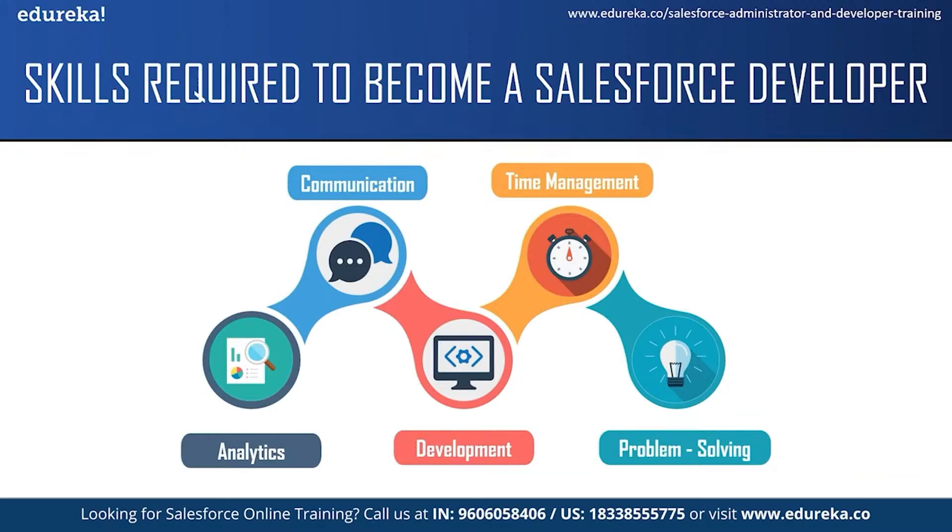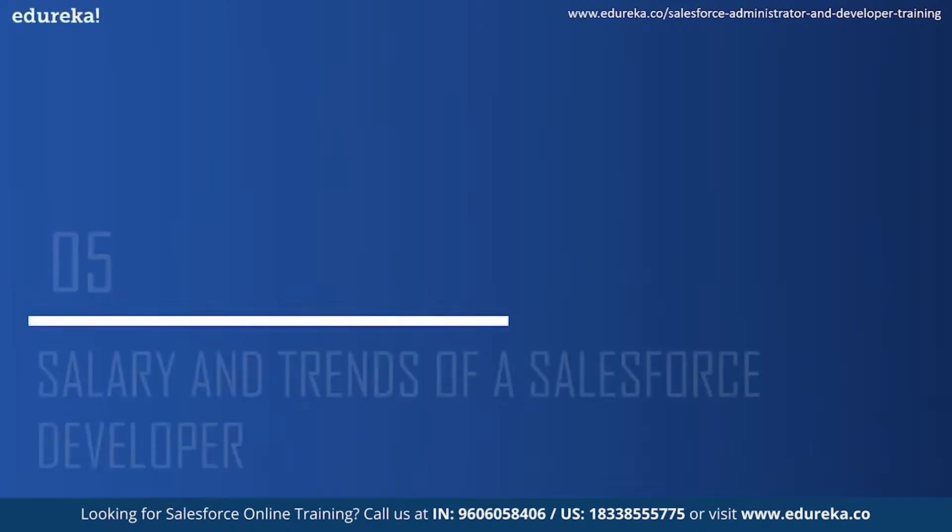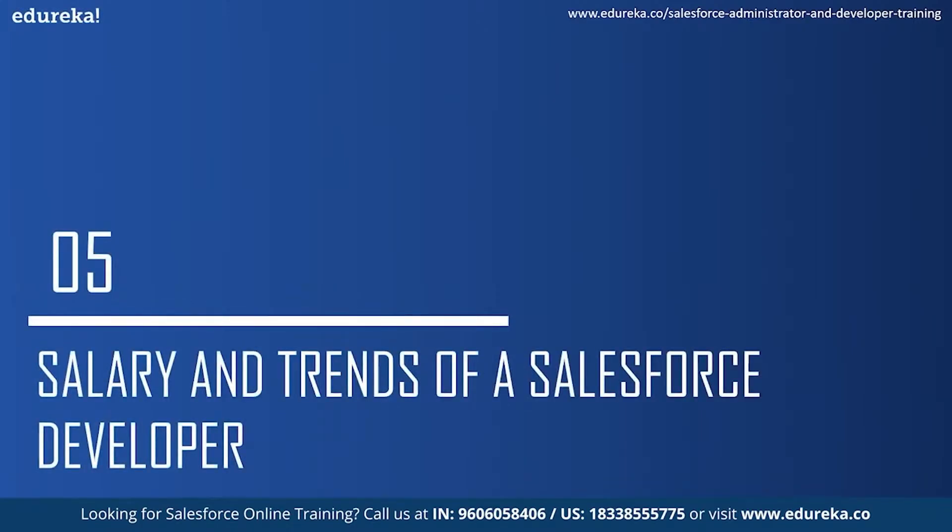The next skill which is required is problem-solving abilities. A Salesforce developer should be able to identify and troubleshoot issues and faults as they arise. They should also be able to solve end users' doubts and queries. Now let us move on to our next topic and see some of the salaries and market trends for a Salesforce developer.